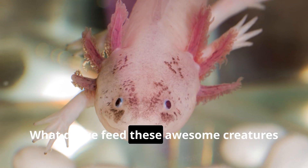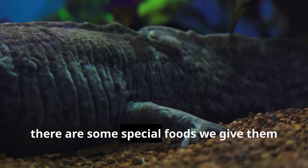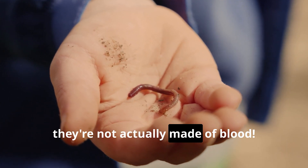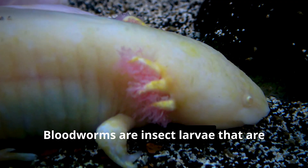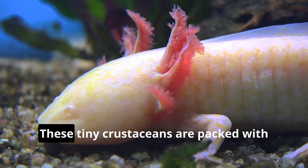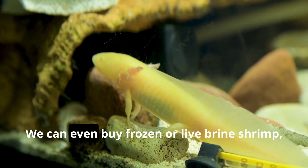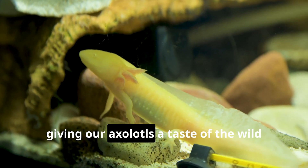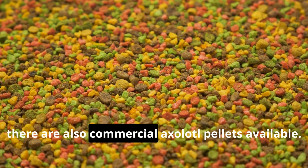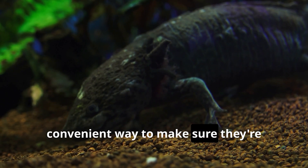You might be wondering: what do we feed these awesome creatures in captivity? Since we can't exactly replicate their natural diet all the time, there are some special foods we give them to keep them happy and healthy. One of their favorite snacks is blood worms — don't worry, they're not actually made of blood. Blood worms are insect larvae rich in nutrients and perfect for our axolotl friends. Another popular food is brine shrimp — tiny crustaceans packed with protein, like a delicious seafood buffet. We can even buy frozen or live brine shrimp, giving axolotls a taste of the wild right in their tanks.